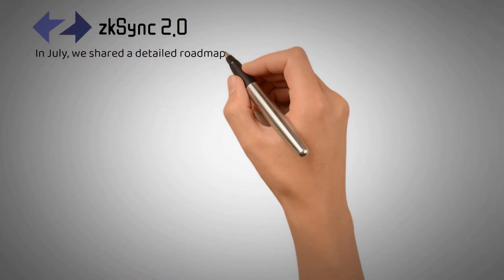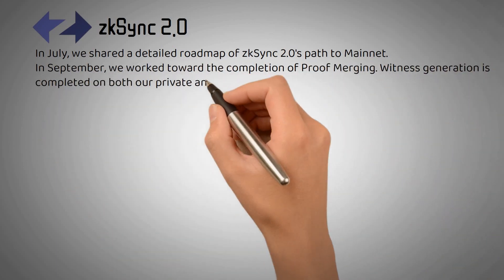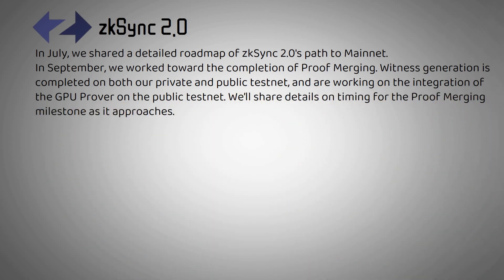ZK-Sync 2.0: In July, we shared a detailed roadmap of ZK-Sync 2.0's path to mainnet. In September, we worked toward the completion of proof merging. Witness generation is completed on both our private and public testnet and we are working on the integration of the GPU prover on the public testnet. We'll share details on timing for the proof merging milestone as it approaches.